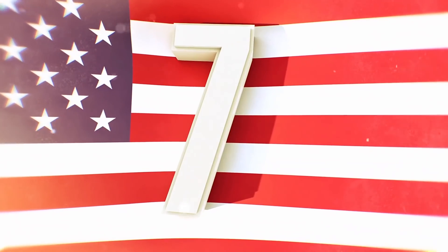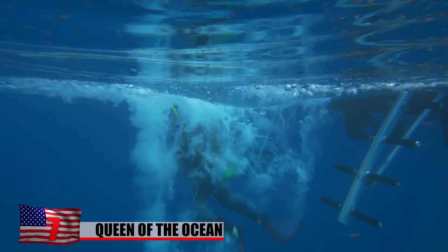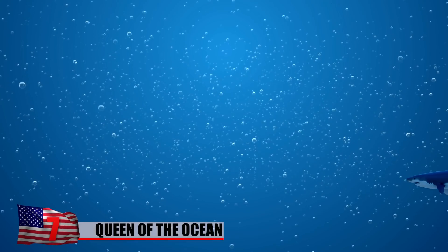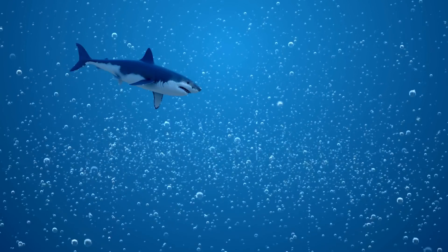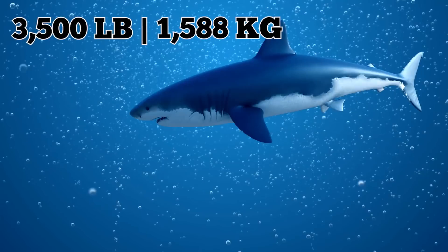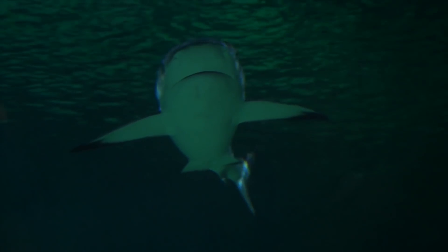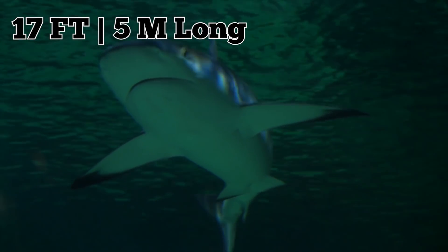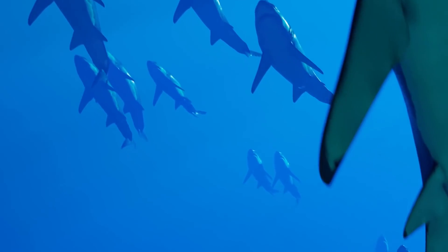Scientists have discovered a beast they've named the Queen of the Ocean off the coast of Nova Scotia. The beast is a huge great white shark, so big and so old she's covered in the scars of battle and weighs over 3,500 pounds. Scientists with the non-profit organization OCEARCH say she's at least 50 years old, 17 feet long — a true monster even in the world of sharks.